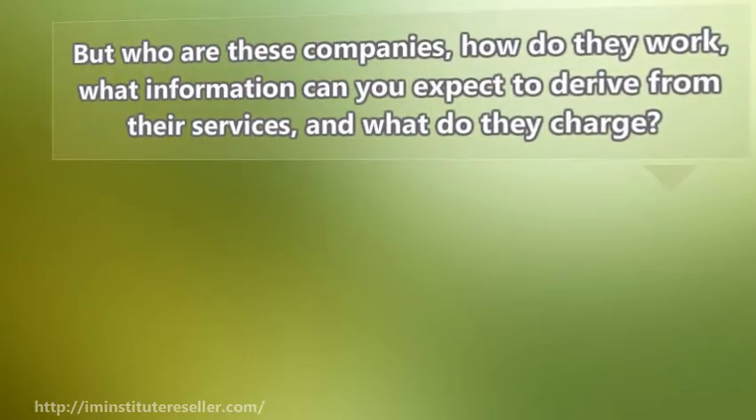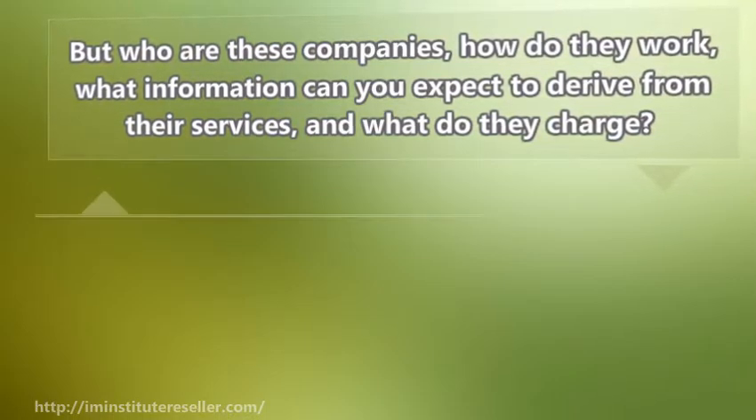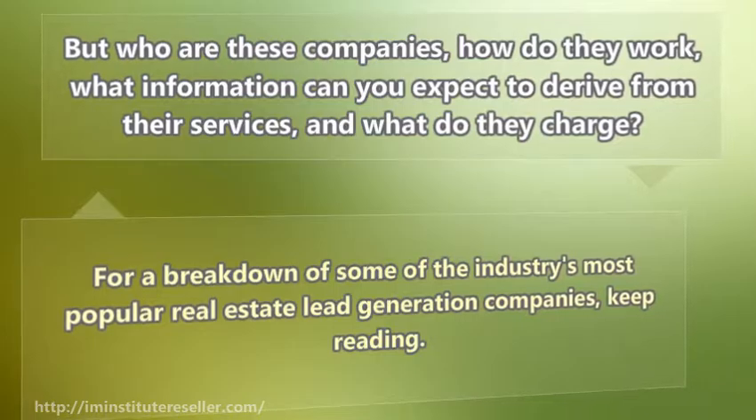But who are these companies, how do they work, what information can you expect to derive from their services, and what do they charge? Here is a breakdown of some of the industry's most popular real estate lead generation companies.